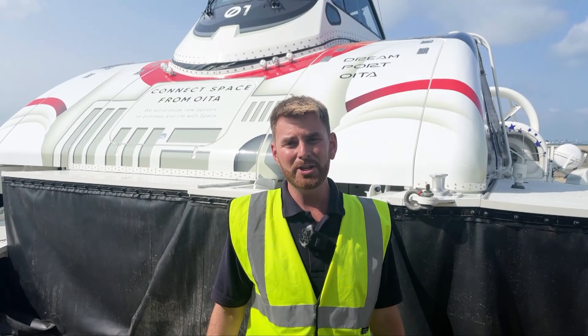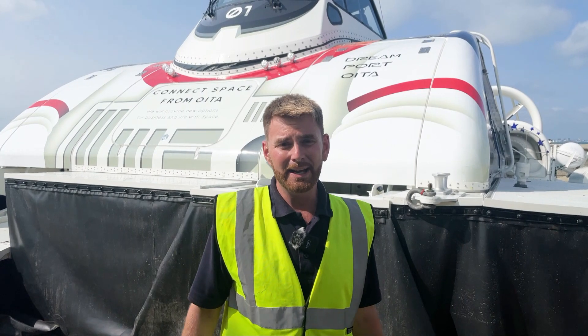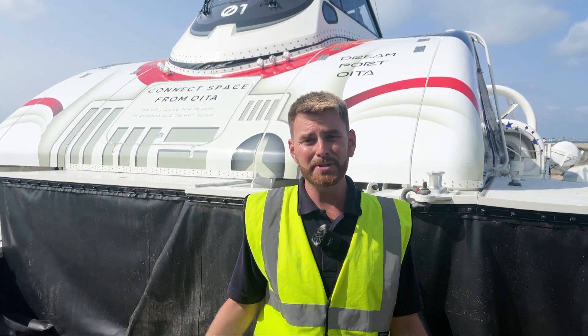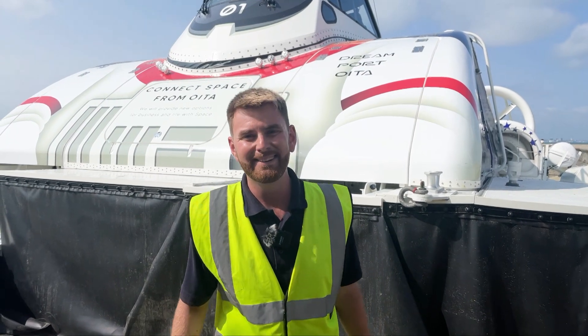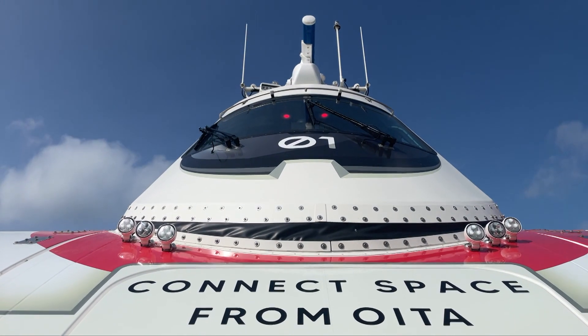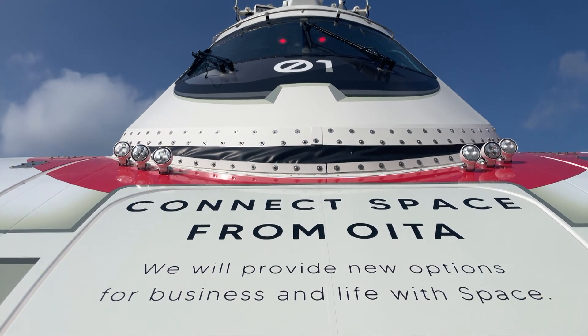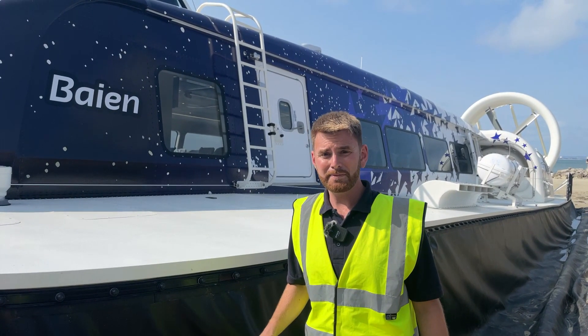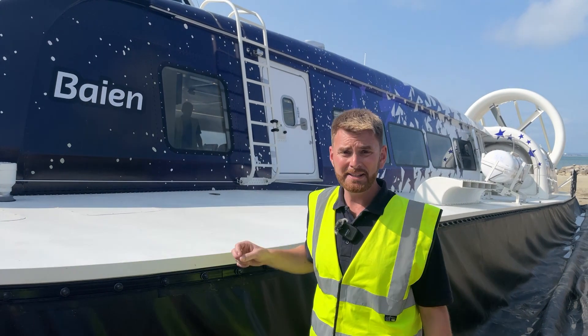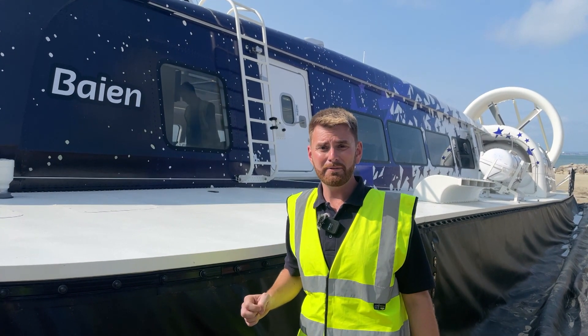Hi, I'm Ben Avery, I'm the chief pilot for Griffin Hoverwork and I'm here to show you around the first of the new hovercraft that we've built for our customers in Boita, Japan. We're standing alongside the first of the Japanese craft which is Bain — it's a 12,000 TD hovercraft.